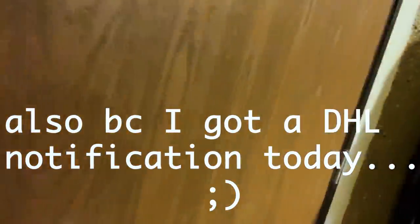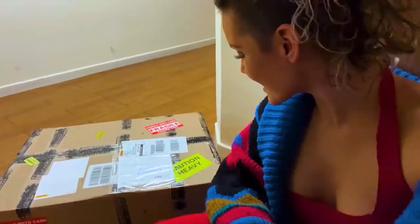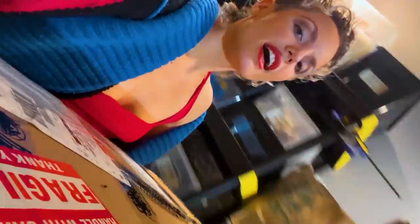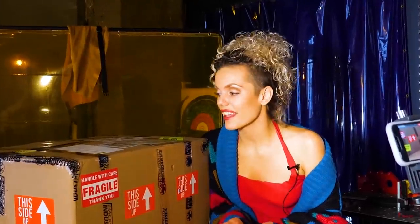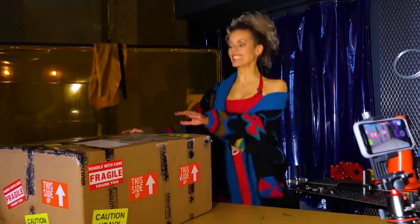The doorbell just rang and it has to be my Secret Santa gift, so we're going to go check it out. I'm going to tilt the camera up because you can't see how messy my apartment is. This has to be the gift because it's so late. It's from the Hacksmith! I'm going to carry this in — it's kind of heavy. Trying not to lock myself out of my apartment while I'm doing this.